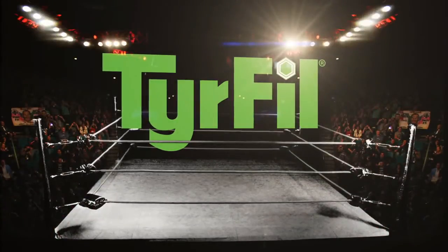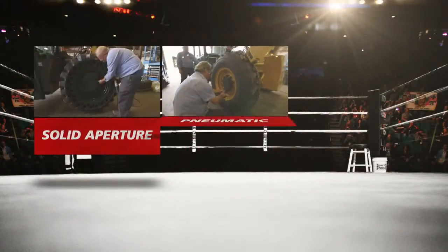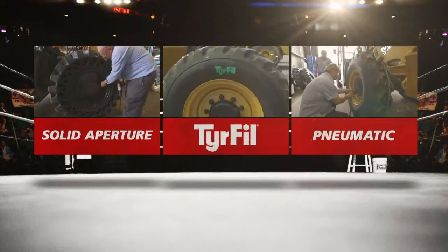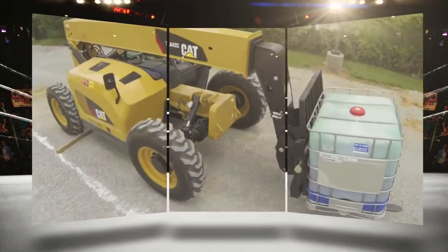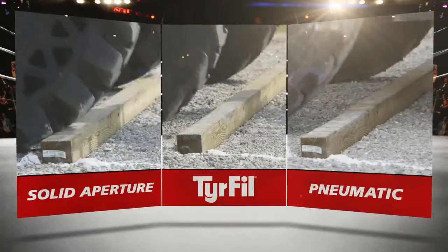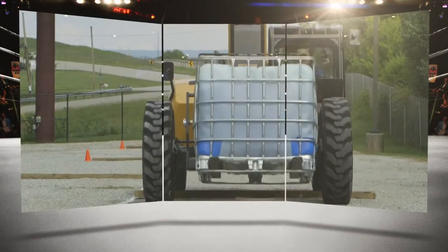The arena of off-the-road tires is full of contenders: solid aperture tires, pneumatic tires, and tires filled with TireFill. When it comes to telehandler performance, which one is really the champ? We performed a side-by-side comparison, measuring G-forces on a test course of 4x4 blocks of lumber.